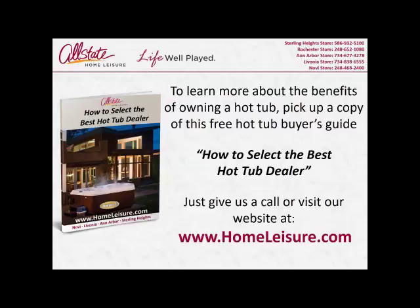To learn more about the benefits of owning a hot tub, pick up a copy of our free hot tub buyer's guide: 'How to Select the Best Hot Tub Dealer.' Just give us a call or visit our website at www.homeleisure.com.